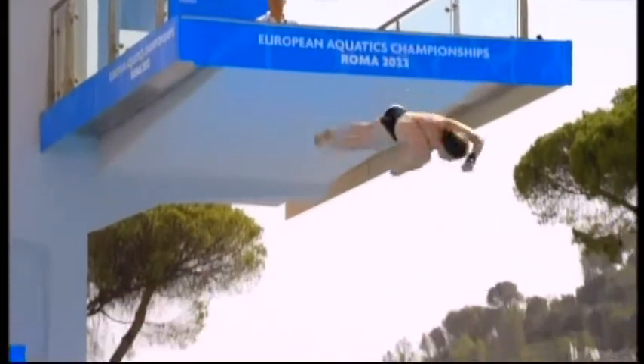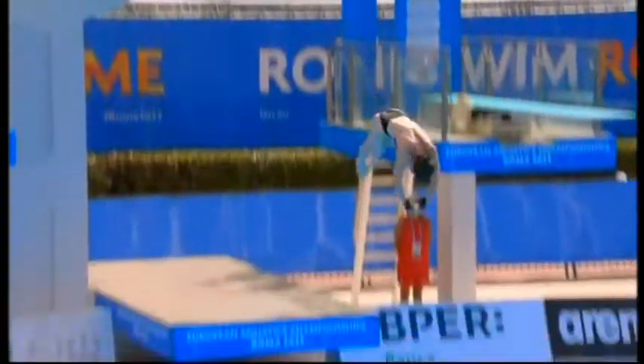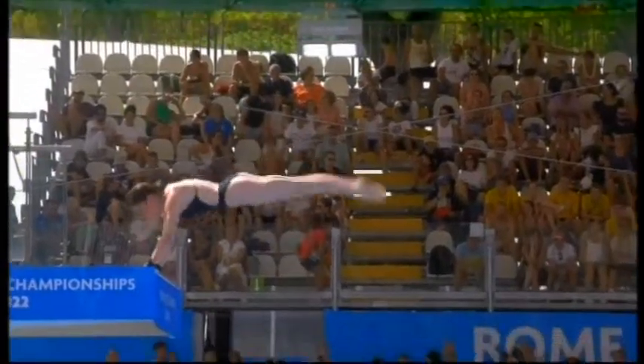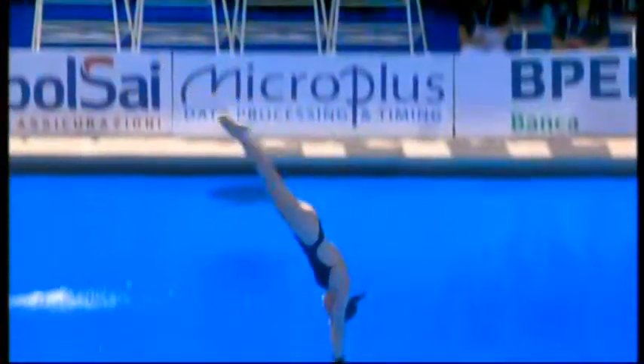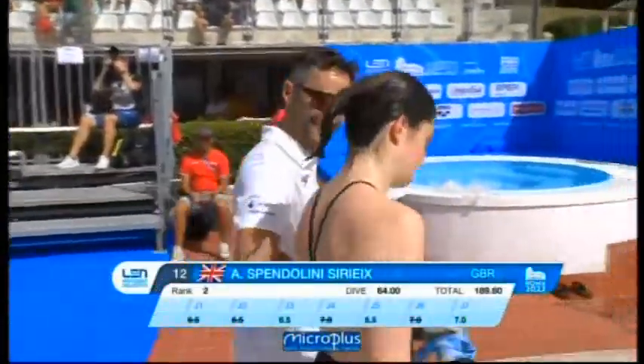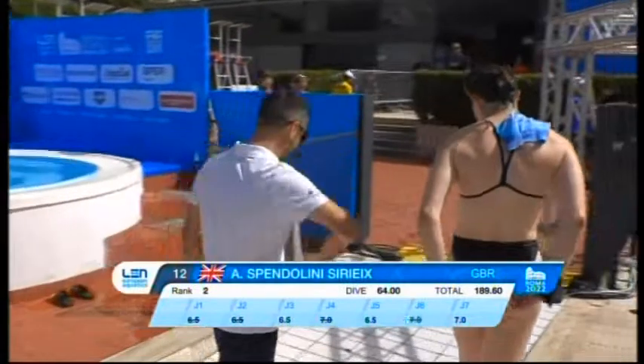The strength you need in that handstand is crazy. The wristbands there are for protection rather than because of an injury or weakness. The amount of dives we do on 10m, you can get bad wrists and triceps, and that's there to protect your wrist.